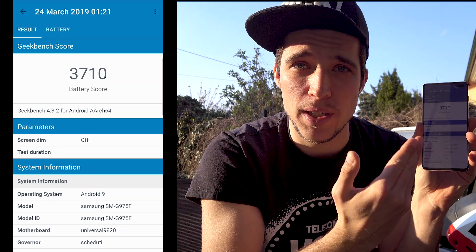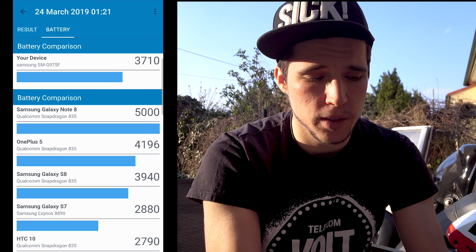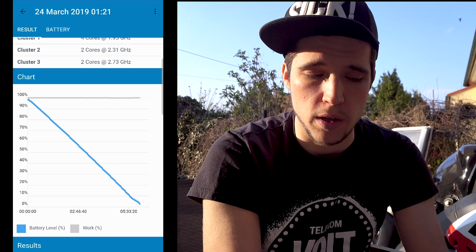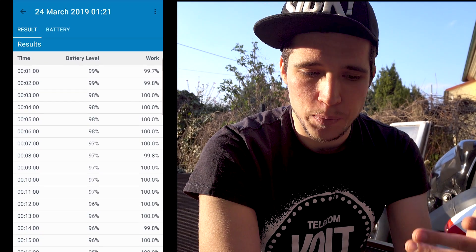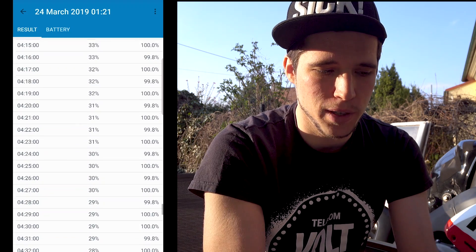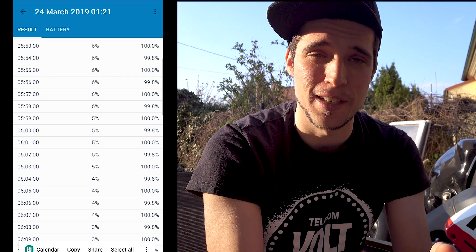The Galaxy S10 Plus got a battery score of 3710 — you can go and compare it with other devices. Looking at the chart, you can see the constant declining of the battery charge. Exactly after 6 hours and 11 minutes it reached 0% and shut off. Next to the battery percentage you can see the percentage of load the benchmark puts on the CPU and GPU. Now it gets tricky — all the chipsets work differently, with different efficiency and performance. If you stress a Snapdragon chipset with 100% versus a Kirin chipset with 100%, there is a difference.